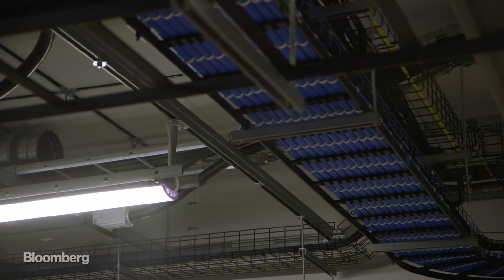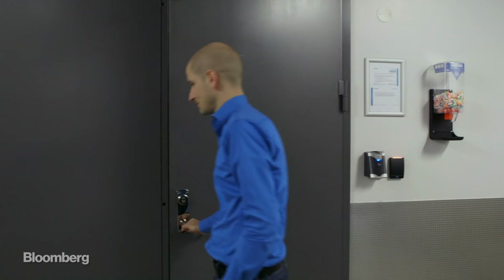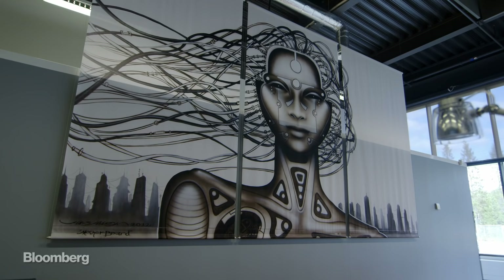It's thousands of servers and storage systems working together to hold our information. This is where all the action happens. These are all our photos, our likes, our stories. This is really sort of where Facebook is actually running.